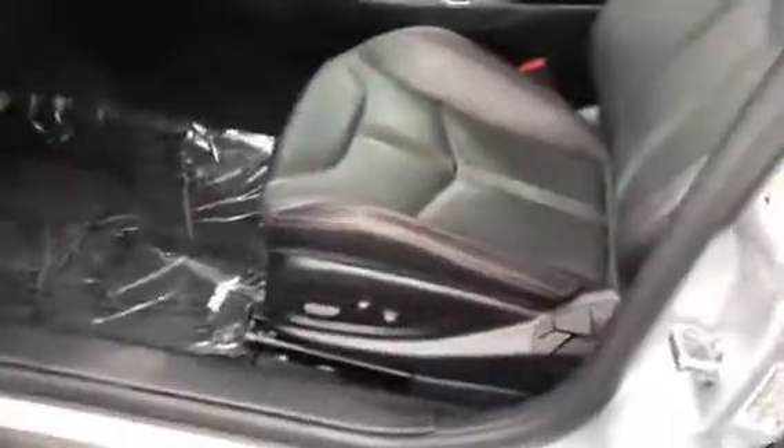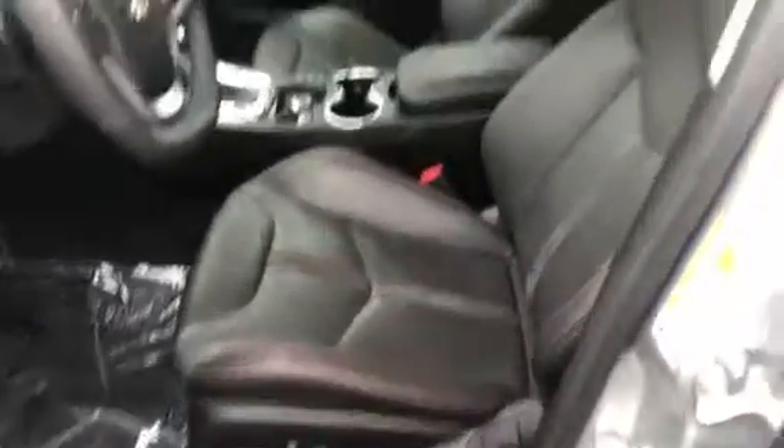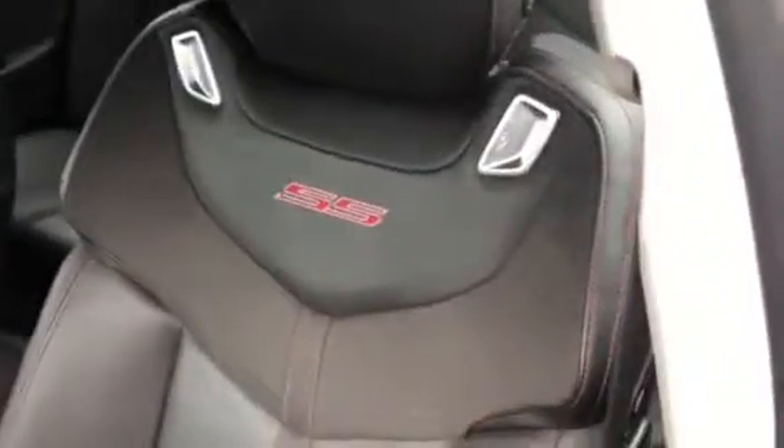Dual climate control. I'm going to step outside the vehicle — I like the suede on the door handles. Of course you have power seats. Got the SS badging in the seats here, very, very nice and cool. I like that.